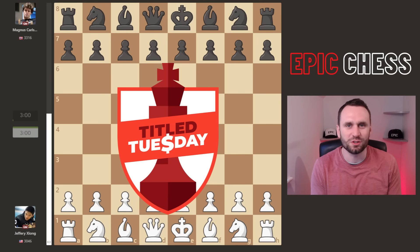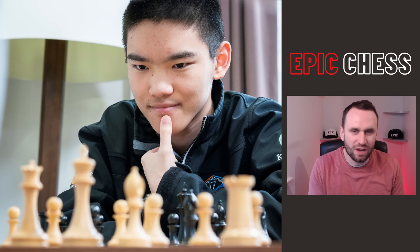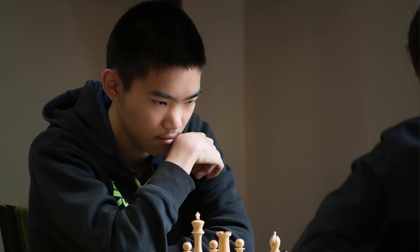Magnus Carlsen was back at the board yesterday, 5th of December, playing in Title Tuesday Late Edition. Of all 11 games, this is the one that put the biggest smile on my face. Jeffrey Zhang, the young American prodigy, is playing with the white pieces here — a blitz expert in his own right, as we're going to see.